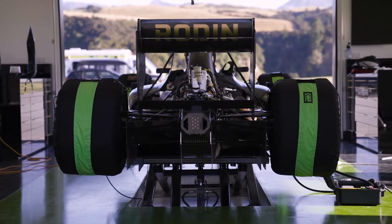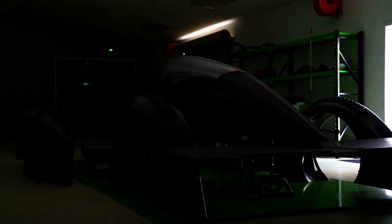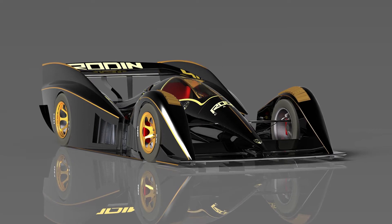We've got the FZ which is a normally aspirated open wheel track car, and we've got the FZero which is a closed cockpit, closed wheel car for the track that's designed to be quicker than Formula One.